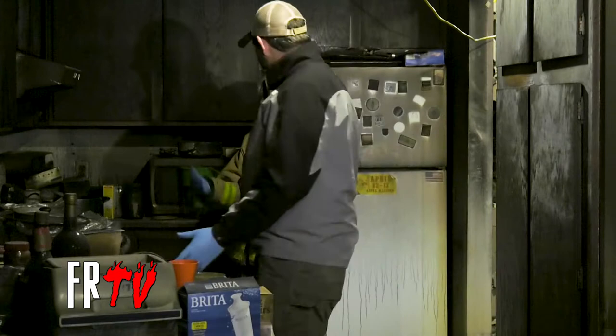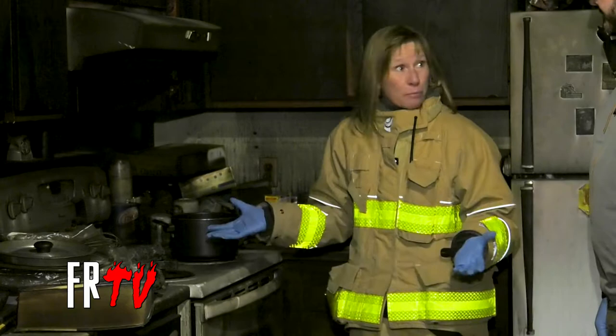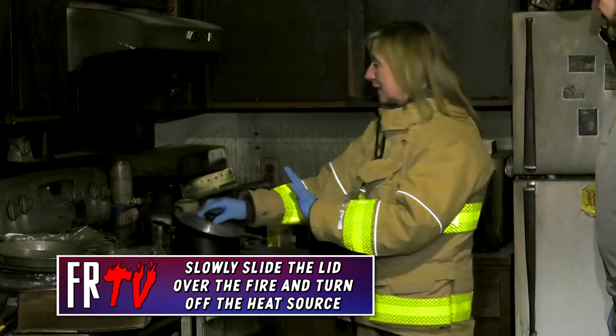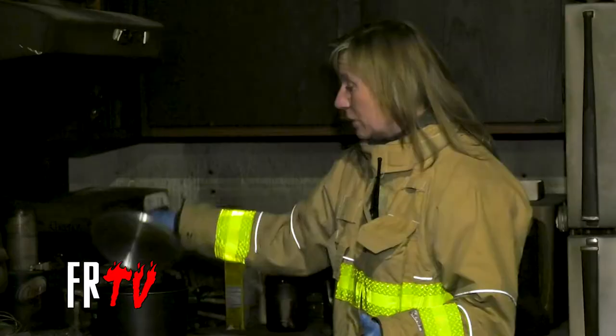We've been taught our whole lives to put water on fire. So in a panic situation, that's what we're going to do. But you can't do that on a stovetop because you could be cooking bratwurst, frying french fries, or making hamburgers. What you want to do is take the lid of the pan and treat it like a shield to protect yourself from the flame. Just slowly slide the lid over and turn off the heat source. Leave it overnight or until the next evening — leave it on the stovetop for an extended amount of time, because it will flare back up if you take the lid off.